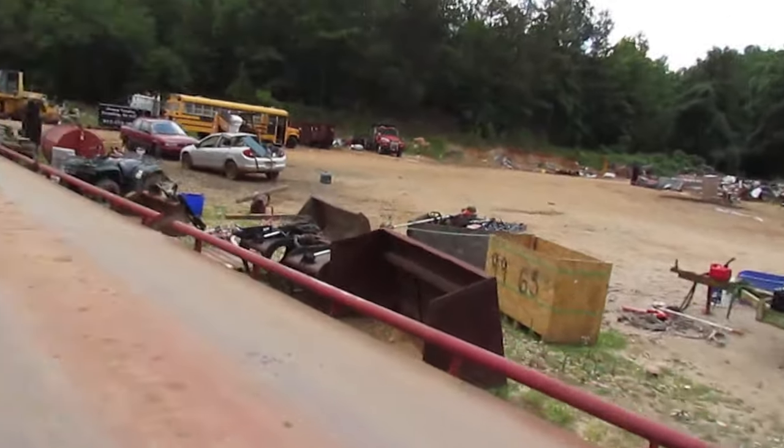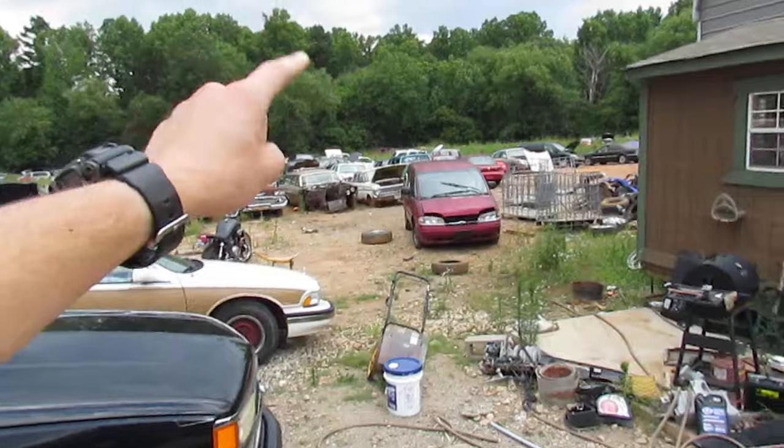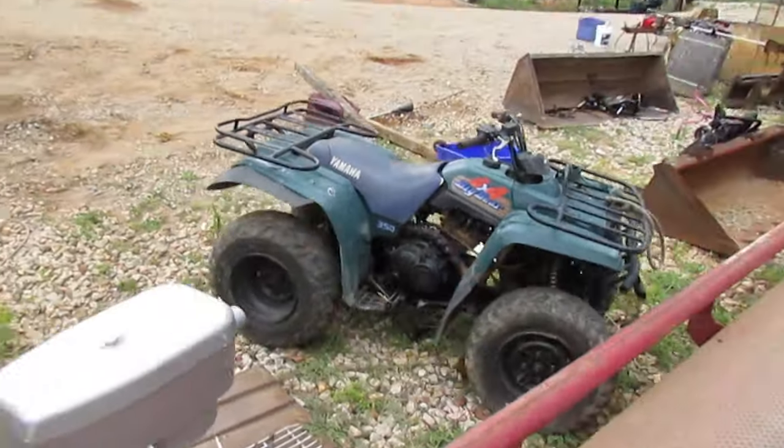The aluminum minivan has already been bought — daddy bought that one, we're gonna fix it and sell it. Also got a Yamaha 350 four-wheeler, four-wheel drive, $400 — let us know.